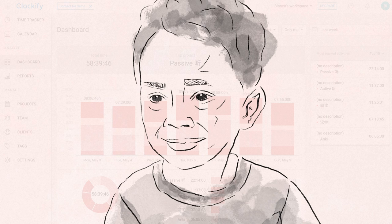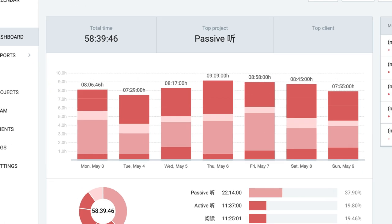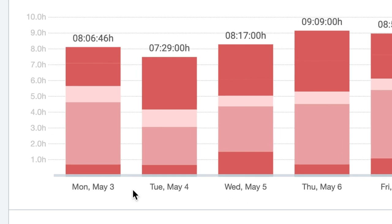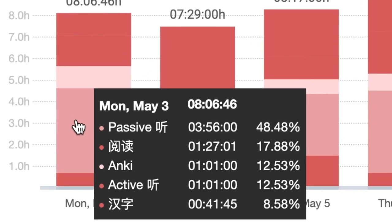That's a full-time job except I'm not getting a salary or overtime pay. But since I'm doing a day in my life, we'll focus on a single day of study. Why don't we take a closer look at Monday, May 3rd?